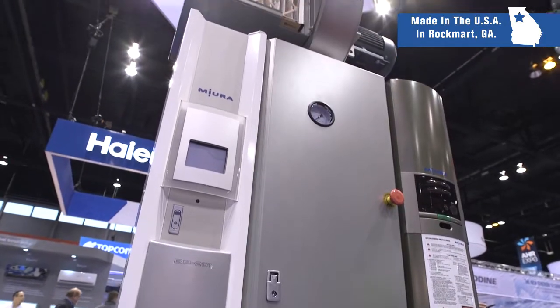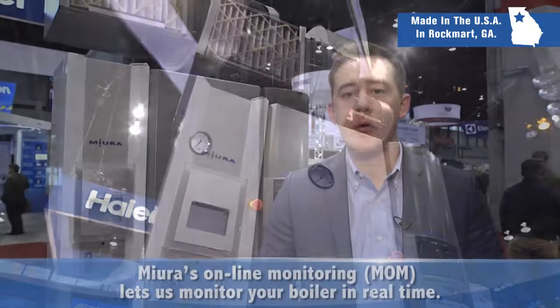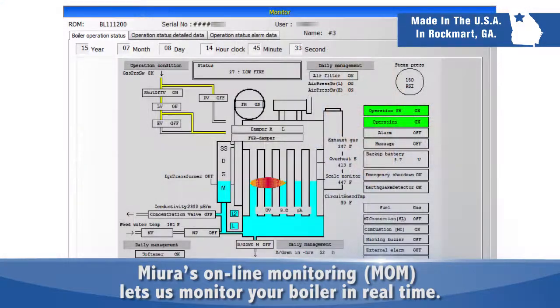We take a very proactive approach to reliability. Our Mira online monitoring system allows us to monitor the health of your boiler from our field offices in real time. Should any issues occur with your boiler, our support staff is immediately notified.